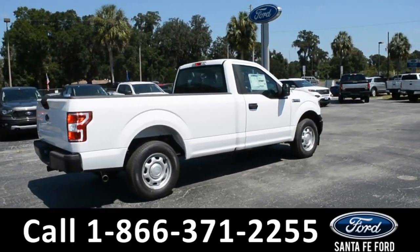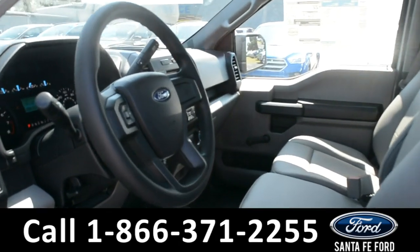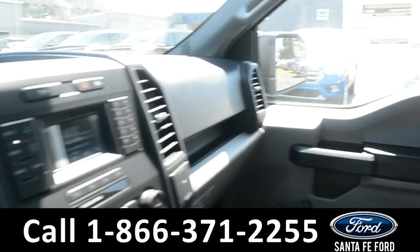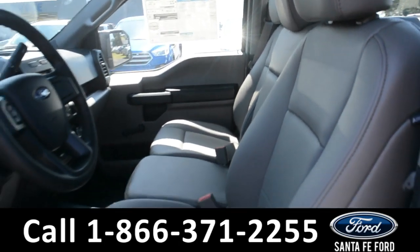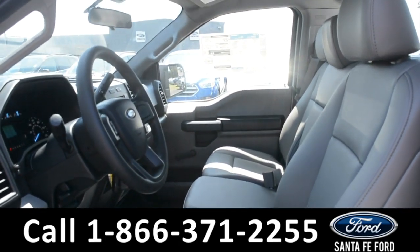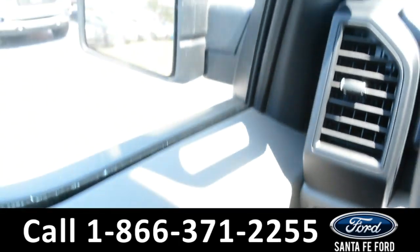Now let's take a quick look at the inside. These seats are gray vinyl and the middle seat can fold down for an armrest. This vehicle has manual windows, locks, and mirrors.